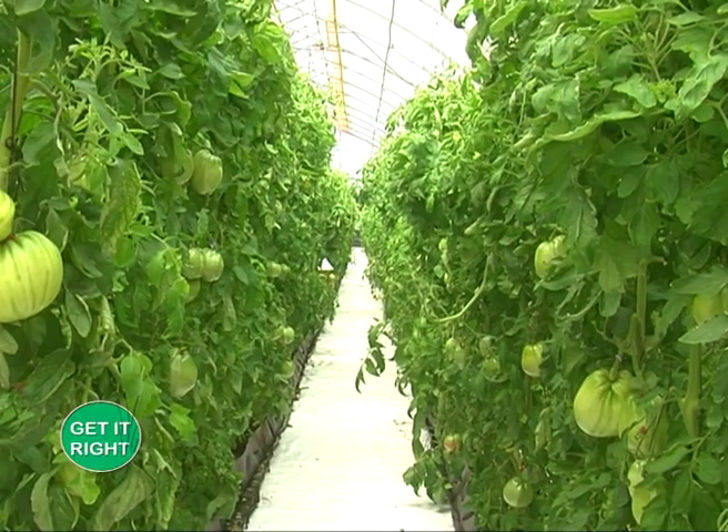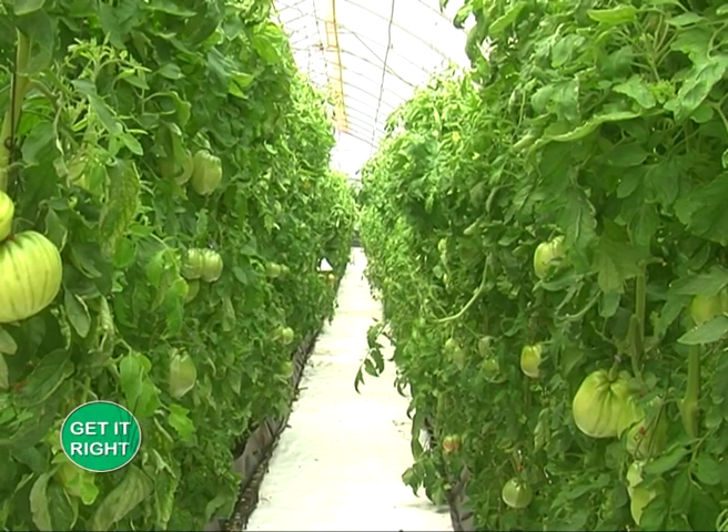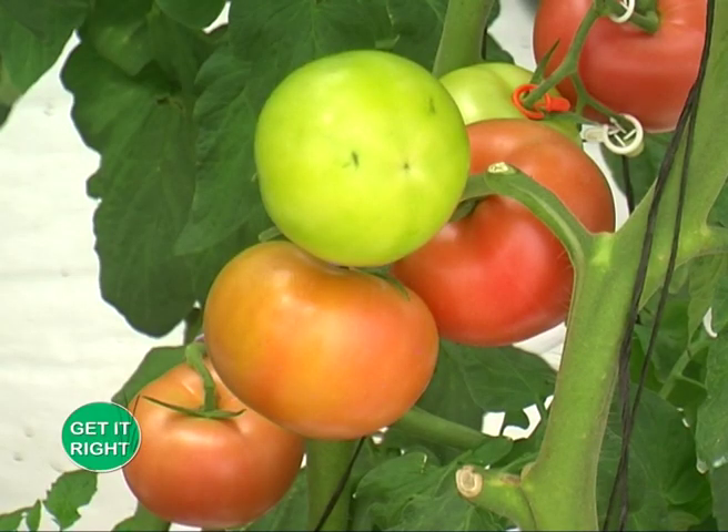Joseph, what should the government do to boost agriculture here in Kenya? Our government has a lot of room to boost the agriculture sector. Agriculture is the backbone of our country. The government has a big role to ensure that our people have knowledge by taking training to the farmers.